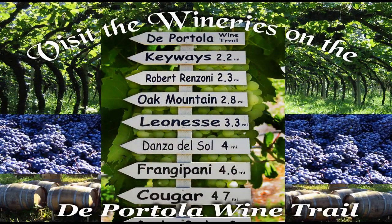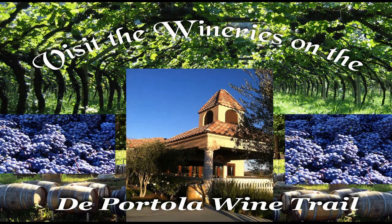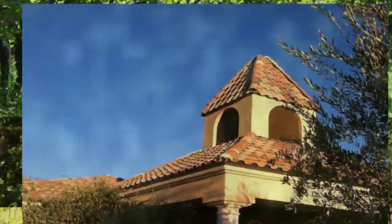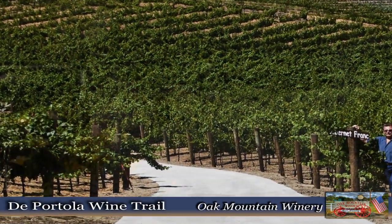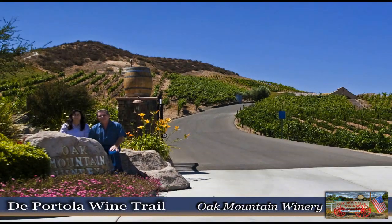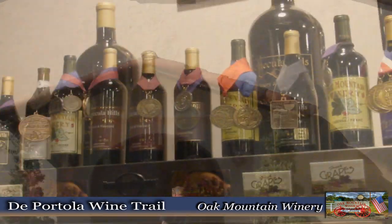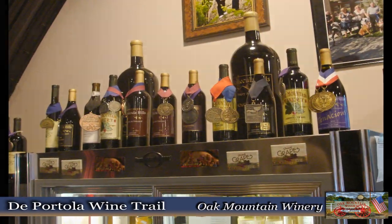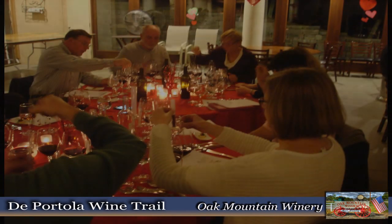Some of the best grapes in Southern California are grown in the Temecula Valley, and we're going to go to one of the wineries on De Portola Road — that's the Oak Mountain Winery. They are known for growing some of the best varieties of grapes in the area. They also do special events like winery weddings, corporate parties, cooking classes, and today we're going to go to a special blending class.